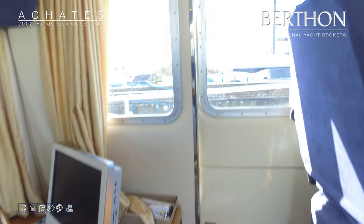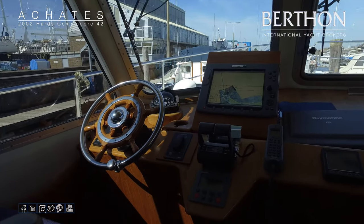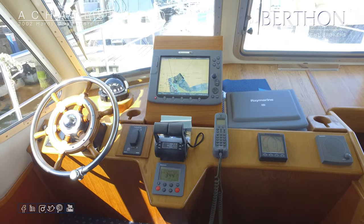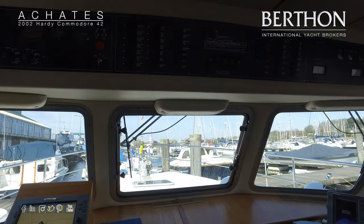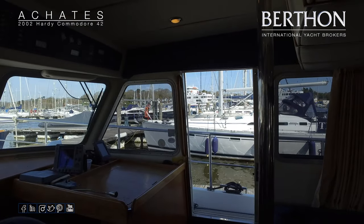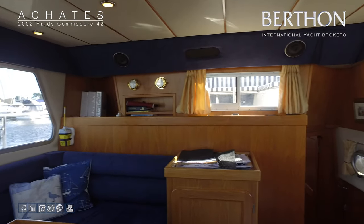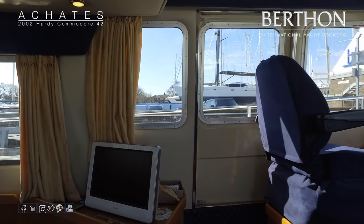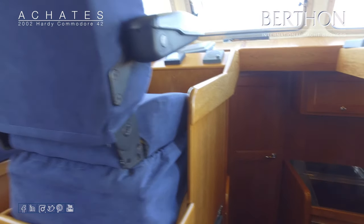Just a couple of steps up and this is your main console area — everything to hand. Bowthruster, hydraulically operated on this one. Engine management is on the port side with engine start/stops, all lights, bilge pump etc. — it is a little bit dark in here. Looking over to the seating area: there's an EPIRB, an opening aft window, sliding windows either side, TV with satellite box beneath, and a sliding helm door on the port side for the pilot.